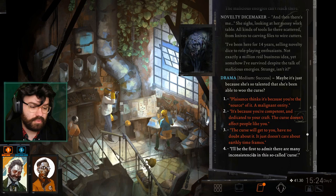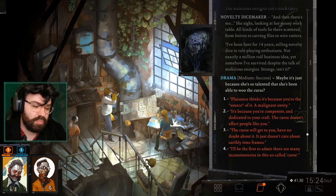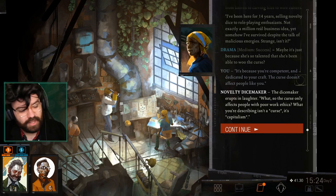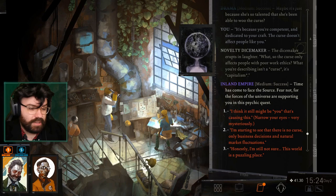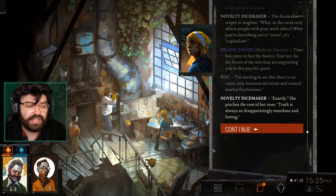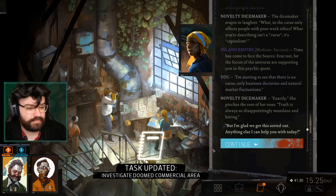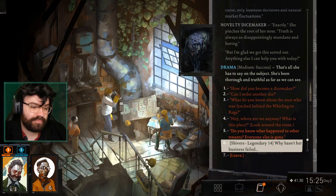I'll be the first to admit there are many inconsistencies in this so-called curse. It's because you're competent and dedicated to your craft — the curse doesn't affect people like you. What you're describing isn't a curse — it's capitalism. Time has come to face the source. I'm starting to see that there is no curse — only business decisions and natural market fluctuations. Truth is always so disappointingly mundane and boring. She's been thorough and truthful as far as we can see.